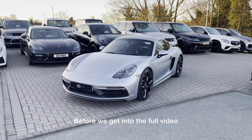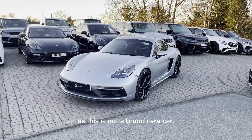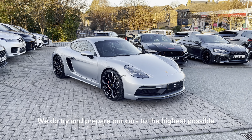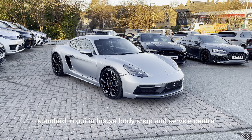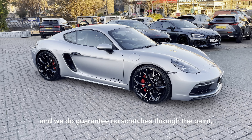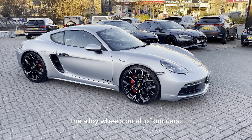Before we get into the full video, it's worth noting that there may be some age-related wear and tear as this is not a brand new car. We do try and prepare our cars to the highest possible standard in our in-house body shop and service centre, and we do guarantee no scratches through the paint, no dents and no scuffs to the alloy wheels on all of our cars.